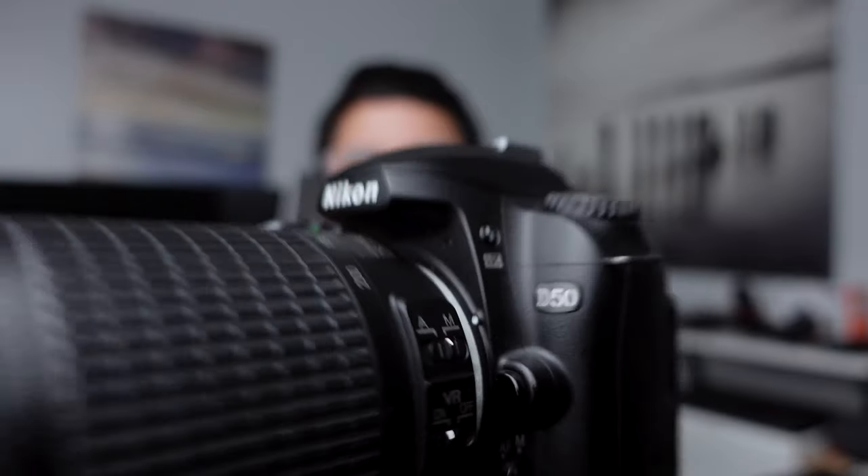So first, let's talk about the camera itself. This is the Nikon D50 — a six megapixel camera with a CCD sensor, which is a crop sensor camera. It actually only has five autofocus points, which was about normal for 2005.